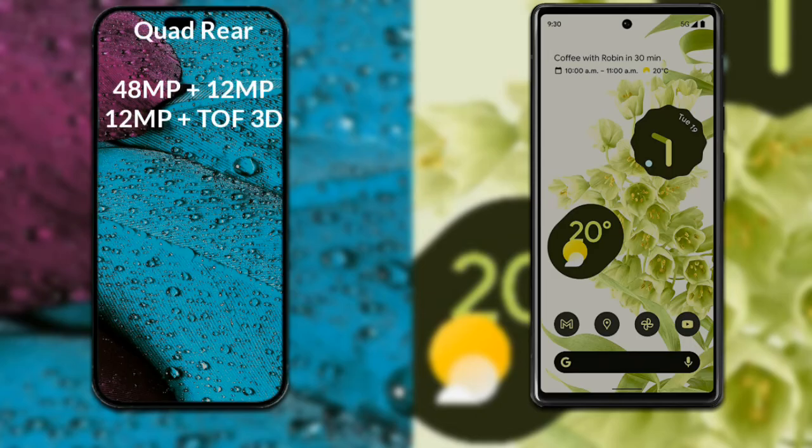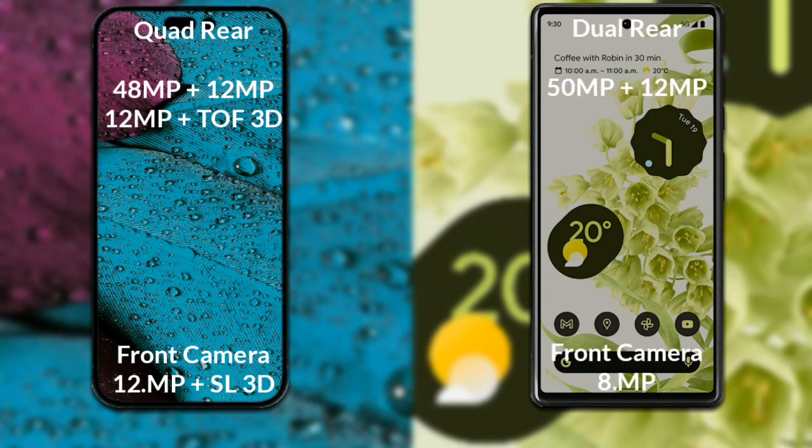Now let's compare the cameras. The iPhone 14 Pro Max has a rear quad-camera setup: the primary camera is 48 megapixels, the secondary sensor is 12 megapixels, the third sensor is 12 megapixels, the fourth sensor is a ToF 3D scanner, and its front camera is 12 megapixels plus an SL 3D scanner. The Google Pixel 6 has a rear dual-camera setup: the primary camera is 50 megapixels, the secondary sensor is 12 megapixels, and the front camera is 8 megapixels.